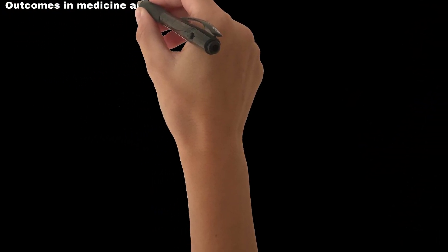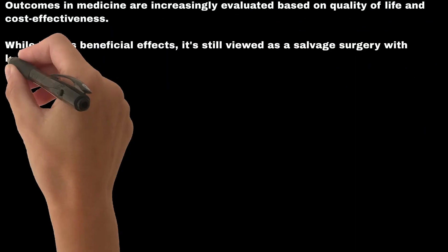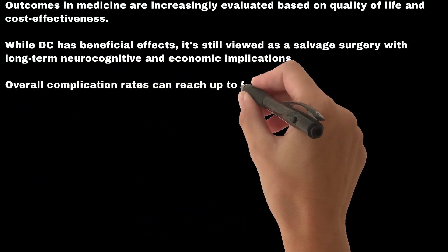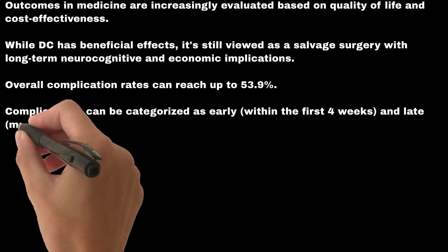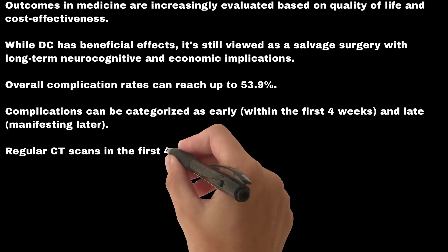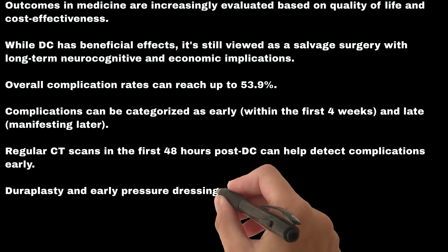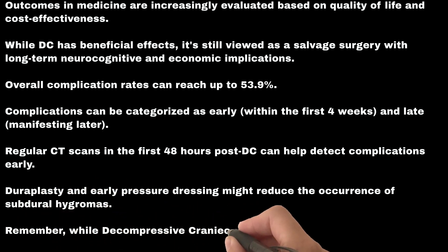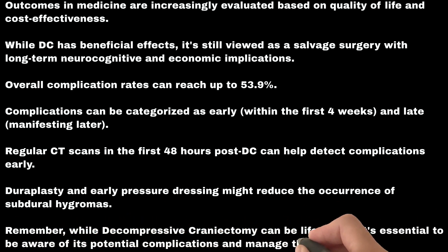Outcomes in medicine are increasingly evaluated based on quality of life and cost effectiveness. While DC has beneficial effects, it is still viewed as a salvage surgery with long-term neurocognitive and economic implications. Overall complication rates can reach up to 53.9%. Complications can be categorized as early, within the first four weeks, and late, manifesting later. Regular CT scans in the first 48 hours post-DC can help detect complications early. Duraplasty and early pressure dressing might reduce the occurrence of subdural hygromas. While decompressive craniectomy can be life-saving, it's essential to be aware of its potential complications and manage them proactively.